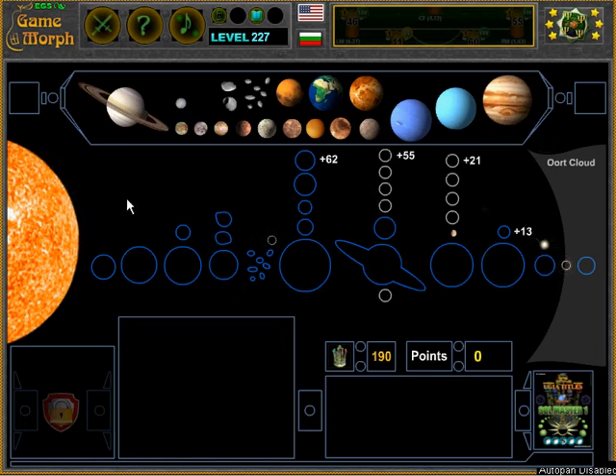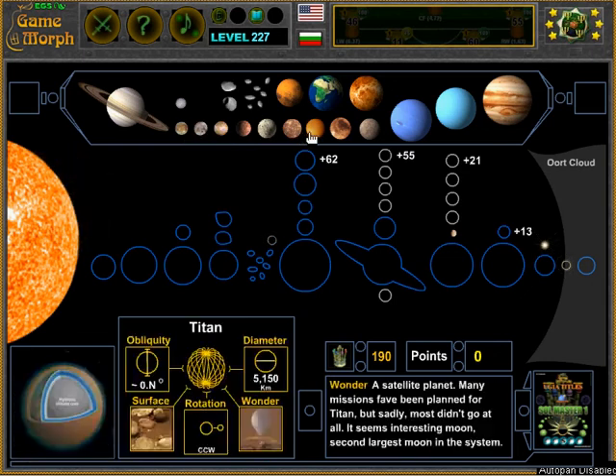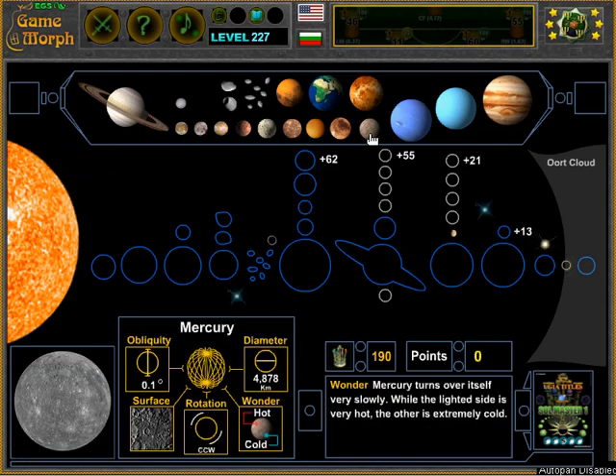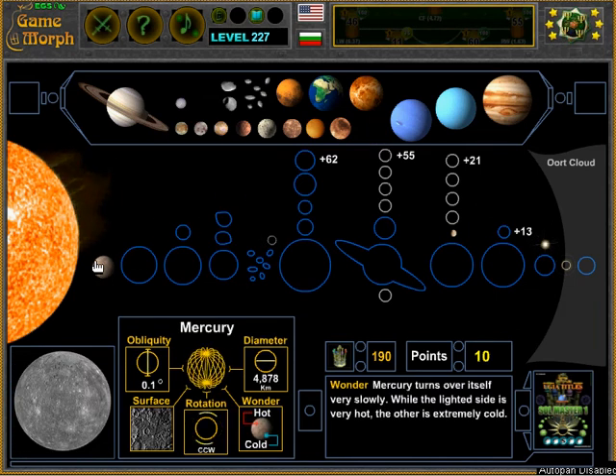The first planet is Mercury. I will find it in the movable objects and place it in the slot near the Sun. There is Mercury. What is interesting to know about Mercury is that it has the shortest year of all planets, which is equal to 88 Earth days.